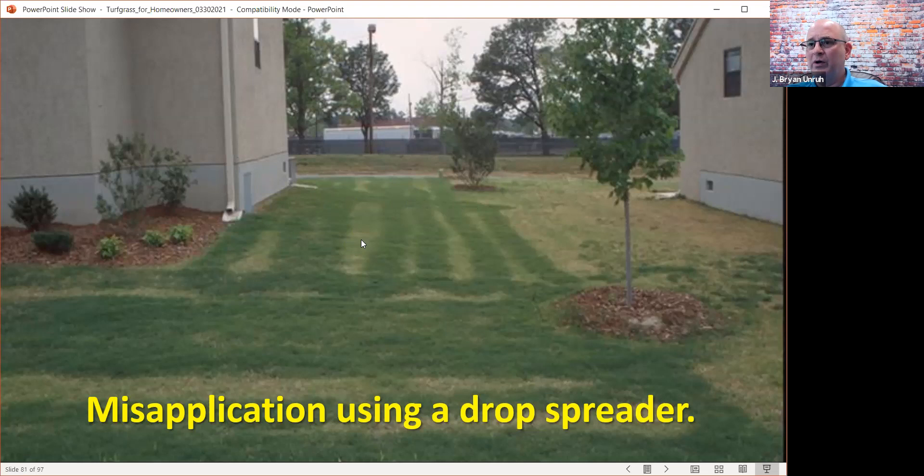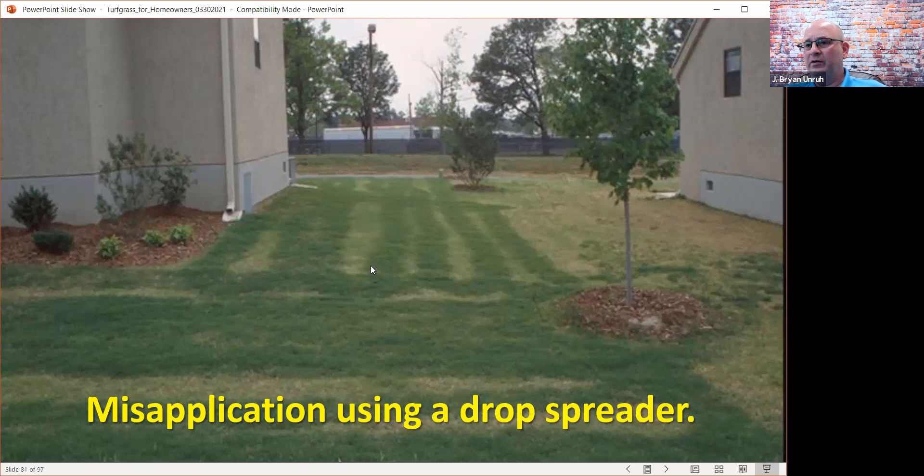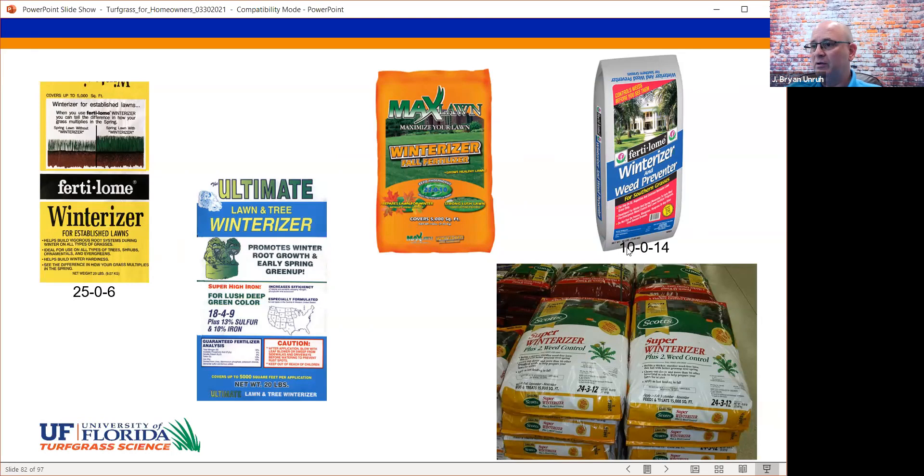Here's the most non-scientific evidence I can show you that fertilizers don't really run off. This was a drop spreader fertilizer application on a sloped area — if fertilizer ran off, you would see these lines would not be nearly as distinct. Winter risers are a good thing up north but not down south. Winter risers are defined as having nitrogen, phosphorus, and potassium where that first number is high — like 25%, 18%, 10%, or 24% nitrogen.